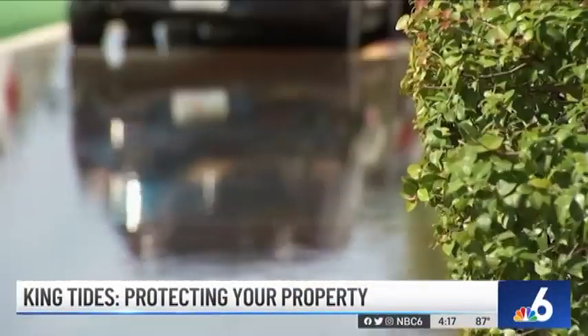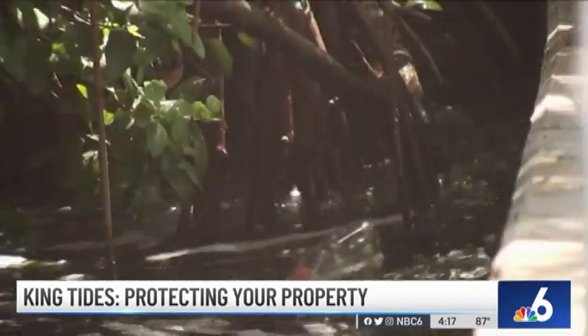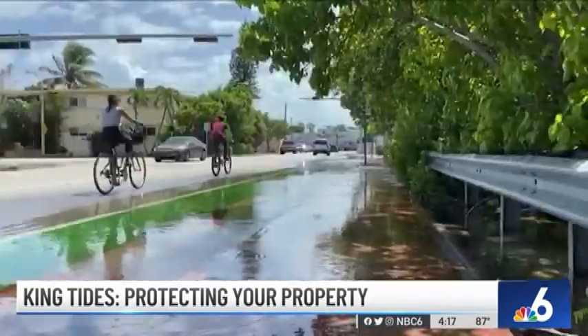King tide is known as the highest predicted high tide of the year in coastal communities. This is above the highest water level of high tide on a normal day. Typical tides fluctuate about four feet, but with a king tide it can fluctuate about five or six.